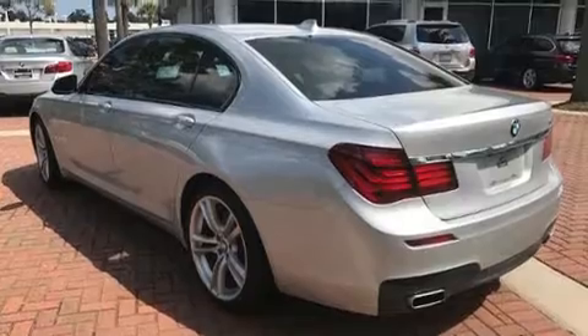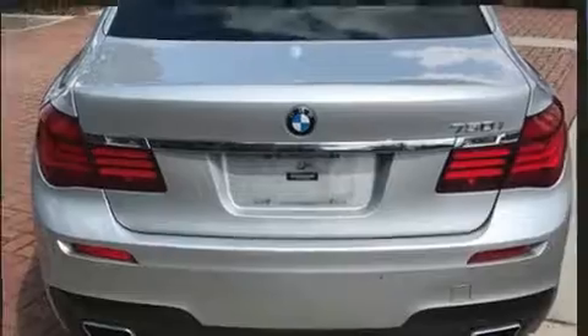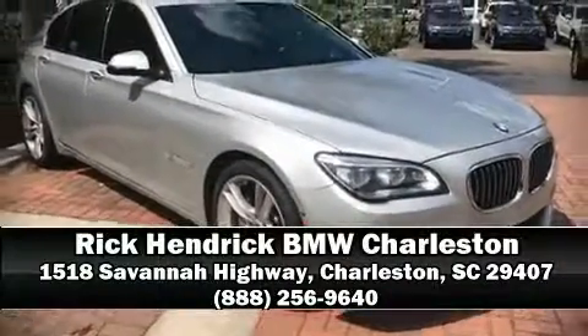This vehicle has achieved certified pre-owned status, passing BMW's rigorous certification process. We have a skilled and knowledgeable sales staff with many years of experience satisfying our customers' needs. Please don't hesitate to give us a call.